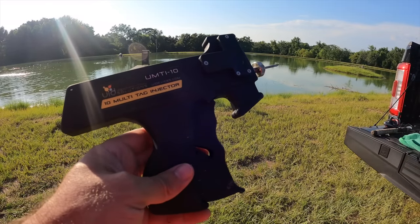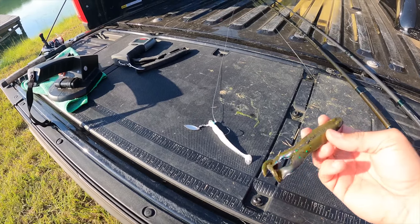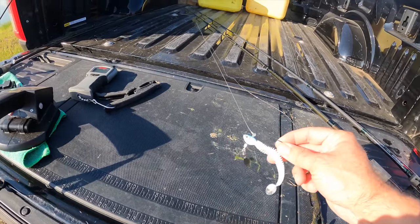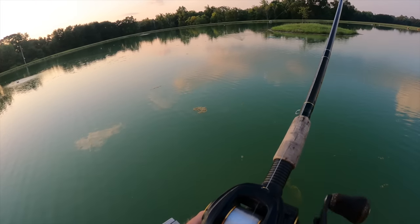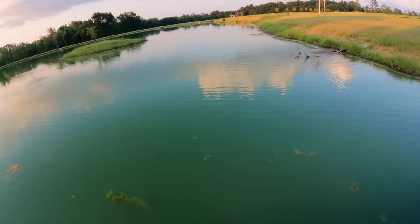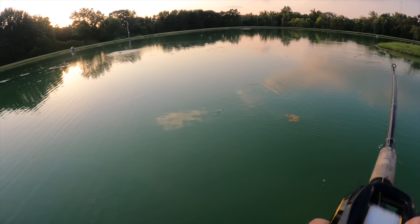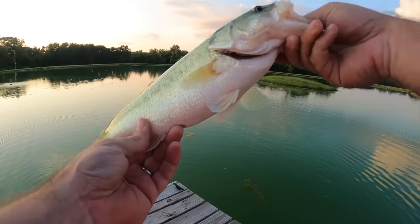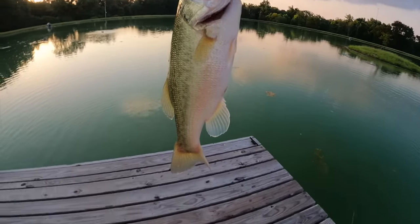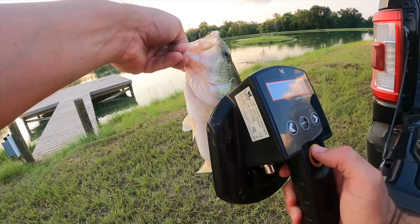Time to go tag some bass — or if we catch them and they've already been tagged, we'll scan them to see how much bigger they've gotten. Not really sure what they're going to be biting in this heat, so we'll start off with a topwater frog — that's probably my favorite — and then go a little deeper if we have to. That's a good blow-up right there! This fish is putting up a good fight. Yes sir, that's a nice fish — a frog eater! This one has not been tagged. This fish is 14 inches and its tag is going to be 56973 — weighs 1.65 to 1.67 pounds.